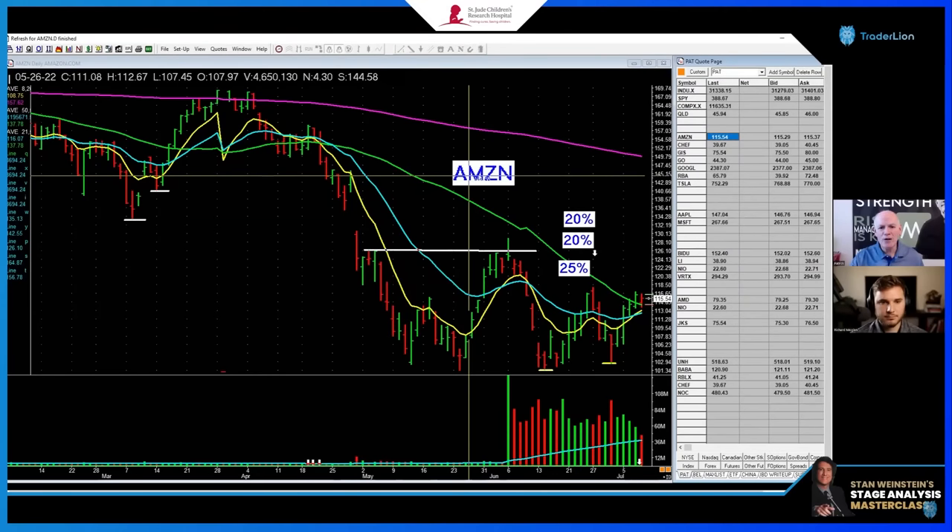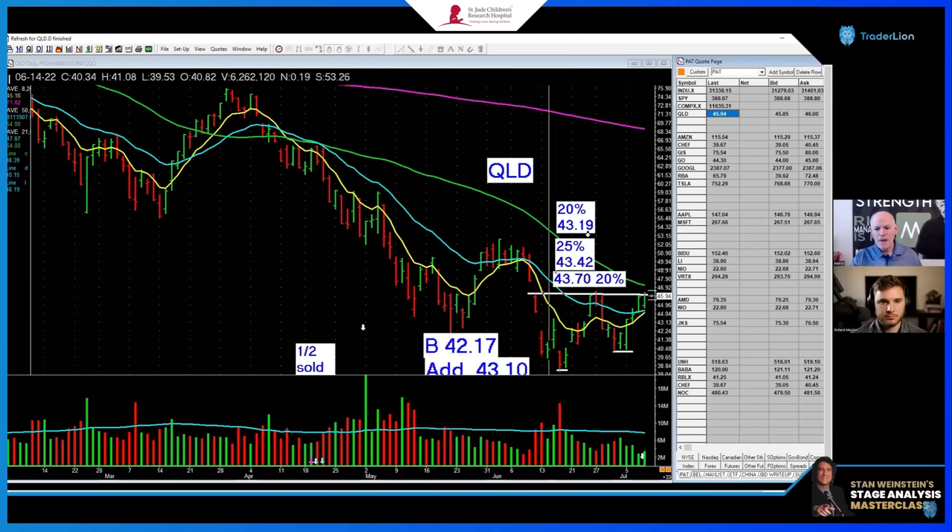One of our favorite setups is the higher low, but my favorite setup is a clean and simple flat base. I love them, I live for them, I'll take them over anything else. But there are a couple other patterns that you can use — yes, this is the higher low setup, and I'll do it first here on QLD, the Nasdaq 100.